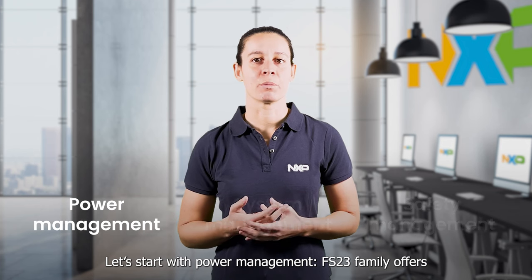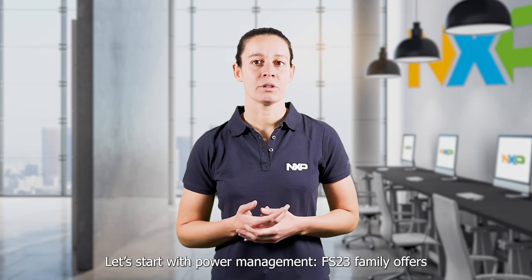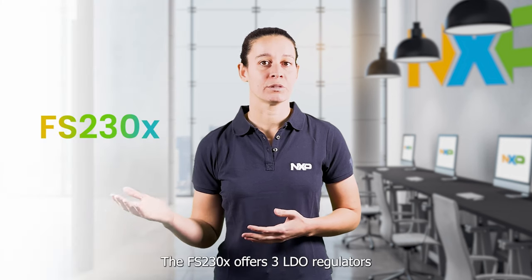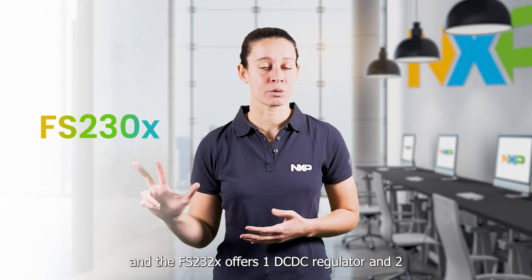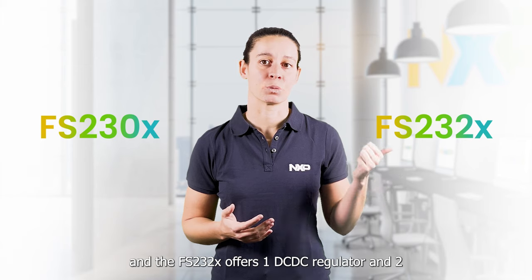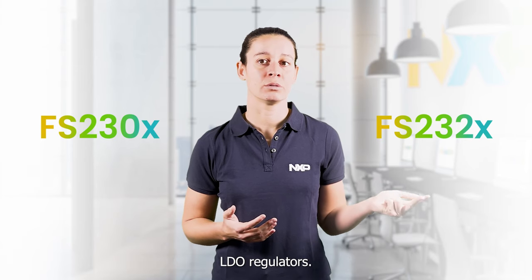Let's start with power management. The FS23 family offers two product types which are pin-to-pin compatible. The FS23 OX offers three LDO regulators and the FS23 2X offers one DC-DC regulator and two LDO regulators.